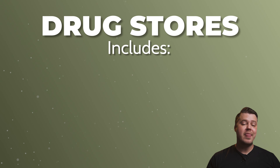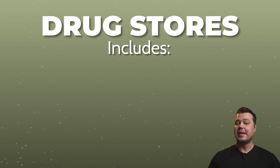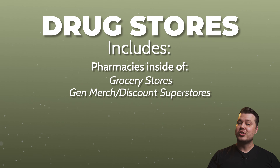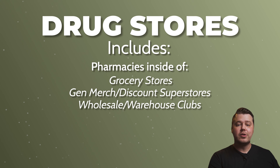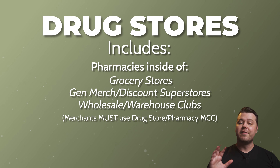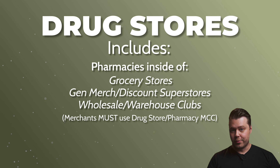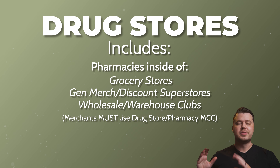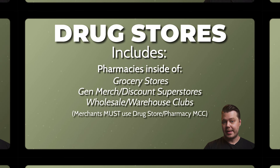Drug stores are up next, and this category includes purchases made at pharmacies inside of grocery stores, general merchandise and discount superstores, and wholesale and warehouse clubs, if those merchants submit the purchases with the drugstore and pharmacy merchant category code. And of course, this category will include purchases made at actual drugstores like your CVS, Walgreens, and Rite-Aids.